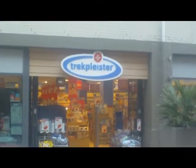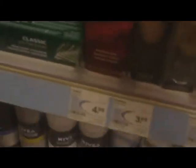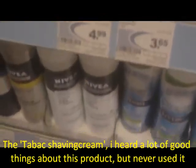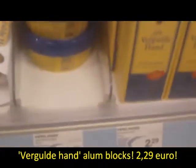My next drugstore was Trek Pleister. In this drugstore they also have a lot of Gilded Hand products - here they are, Gilded Hand alum blocks, and this is the soap. Here, this is the shaving cream of Tabak. Some of my viewers mentioned that this was a good shaving cream, and as I show here in this video, they sell this Tabak shaving cream in almost every drugstore in the Netherlands.